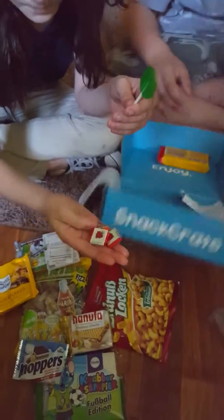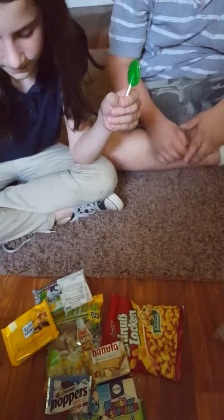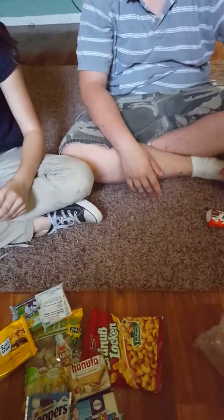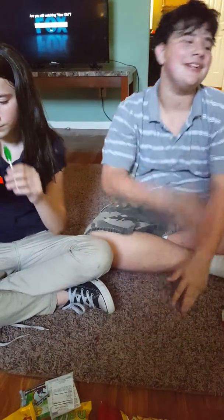So we're going to stop the video and get ready to do a taste test video. Should we do a taste test video? Can I pause? No. Okay.